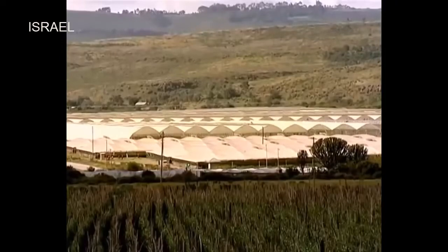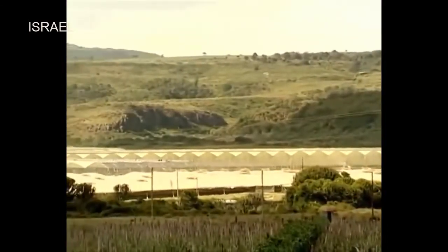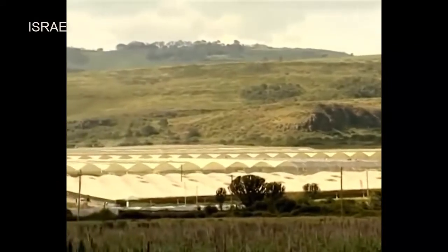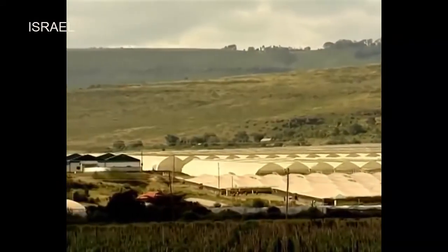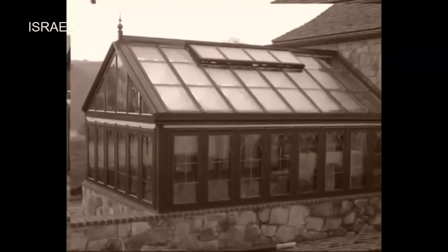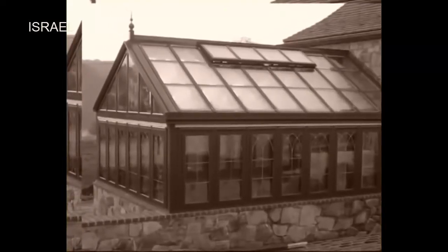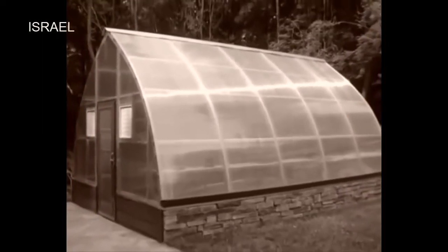A greenhouse is a structure where plants are grown in a controlled environment. The structure can be made of glass or polythene covers depending on the availability and cost of materials. These structures range in size from small sheds to big buildings. Greenhouse farming technology started in Italy around the 13th century, then spread to Netherlands and England.